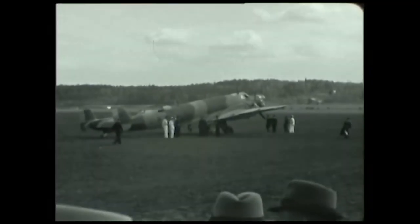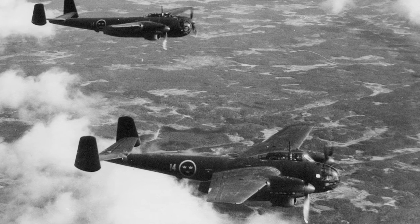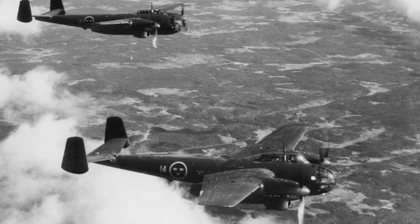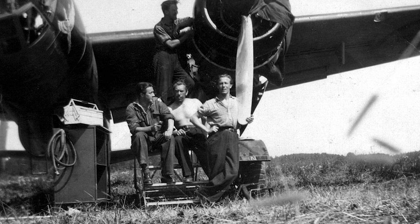The B-18As replaced the B-3 Junkers Ju-86, which was no longer considered a suitable bomber. In 1946, all B-18As were replaced by the newer B-18B model, and the remaining B-18As were used as reconnaissance aircraft.